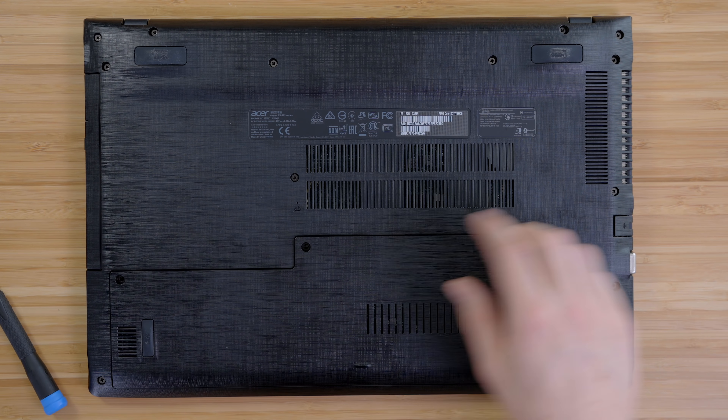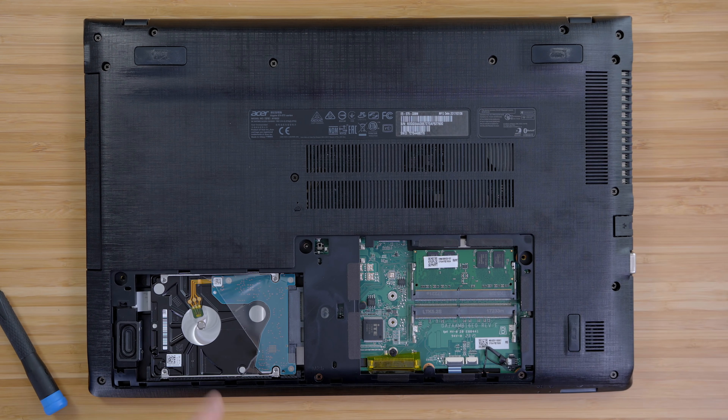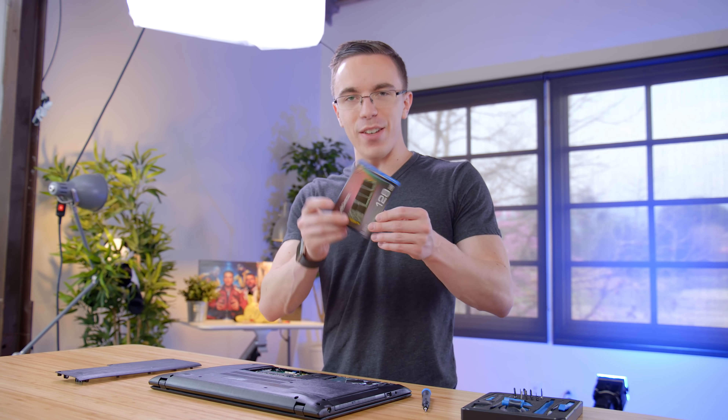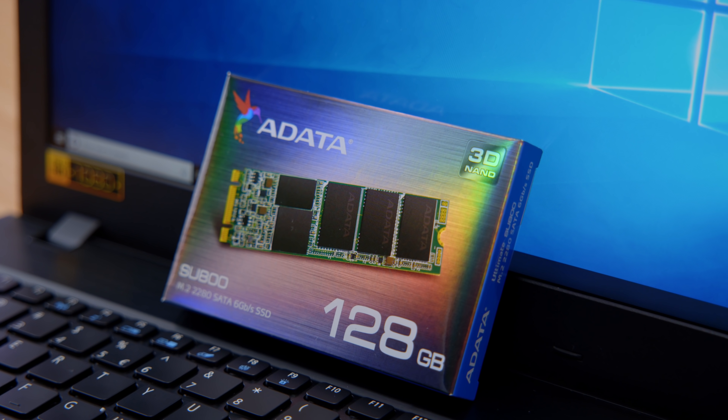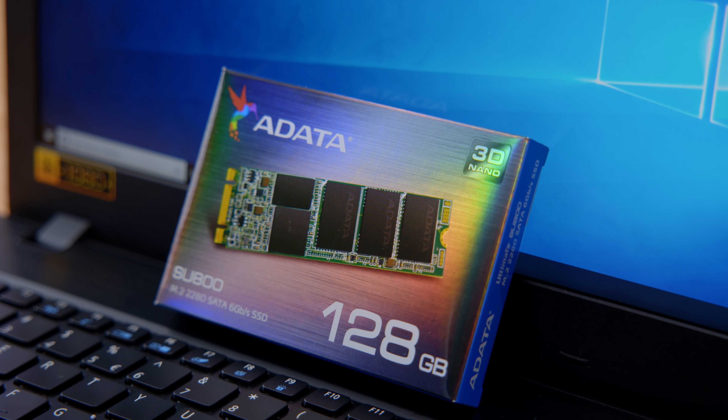Luckily, it's really easy to upgrade this guy. Remove three screws on the bottom of the laptop and you get access to not only your hard drive, but also to your memory, as well as to install a full M.2 SSD. And it just so happens that I have an M.2 SSD right here — for like $45, you can get this A-Data 128 gig drive, which once you install it is going to make a huge difference.